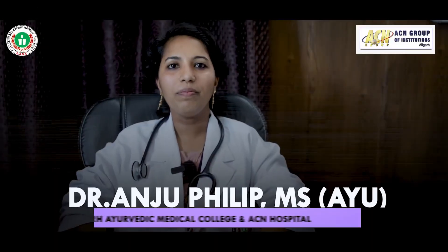I'm Dr. Anju Philip. I'm from Kerala and here I'm working as an Associate Professor and HOD in the department of Shalya Tantra.